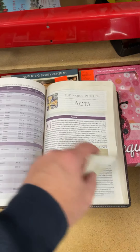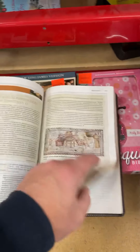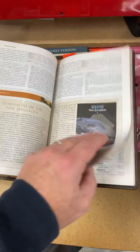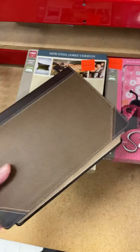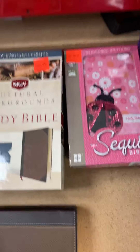Harmony of the Gospels. And then you get the Book of Acts. And that is a quick look at the New King James Version Cultural Background Study Bible.